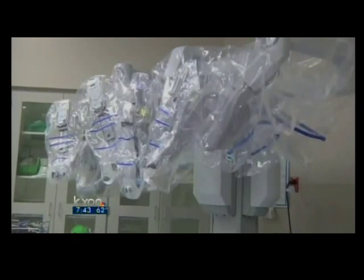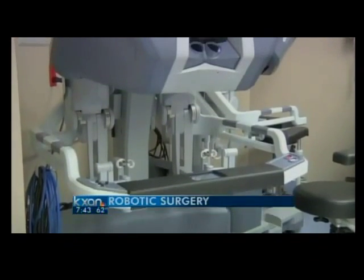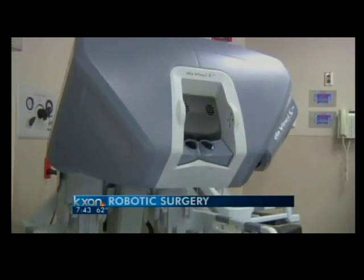How did robotic surgery come to the forefront? It's a technology that's been around for at least 10 years. The initial use of robotic surgery was greatest in urology, and over the last five or six years there's been increased interest in other fields like gynecology and more recently general surgery. The precision and visualization of the system is a dramatic improvement over standard laparoscopy.